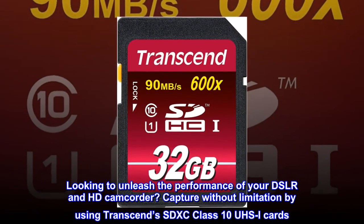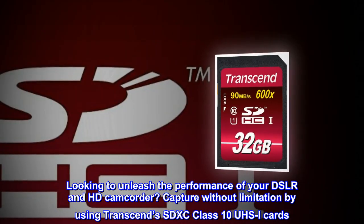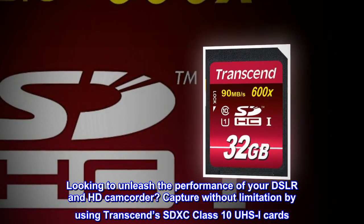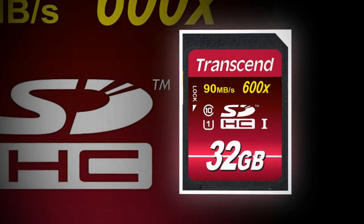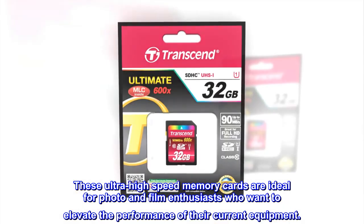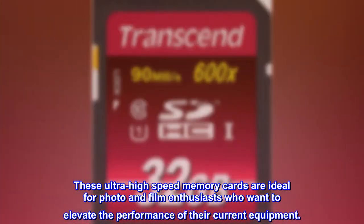Looking to unleash the performance of your DSLR and HD camcorder? Capture without limitation by using Transcend's SDXC Class 10 UZI cards. These ultra-high-speed memory cards are ideal for photo and film enthusiasts who want to elevate the performance of their current equipment.